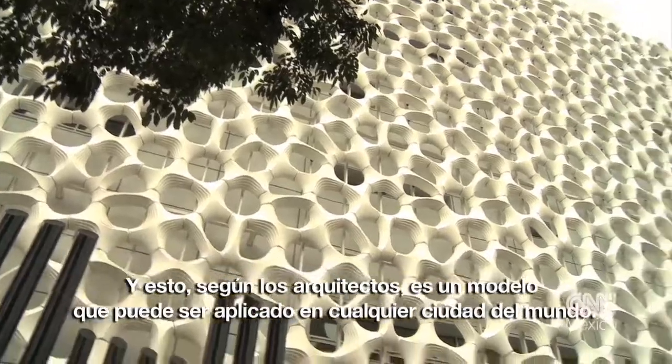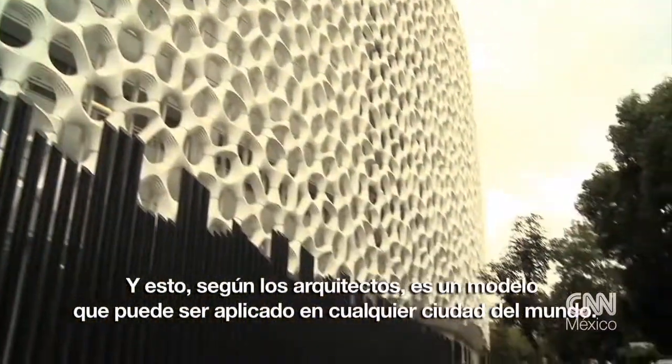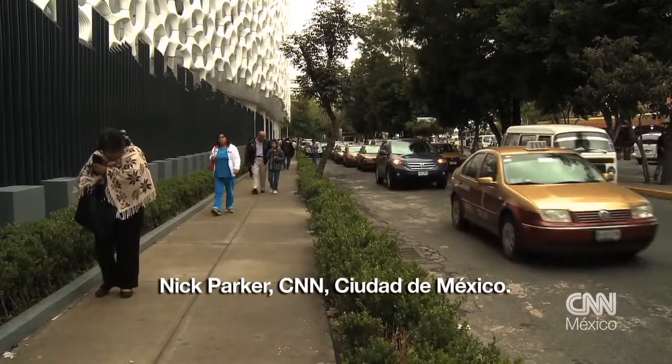And this, say the architects, is a model that can be applied to any city around the world. Nick Parker, CNN, Mexico City.